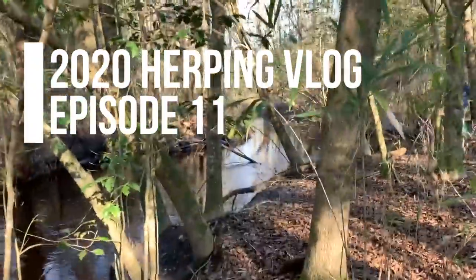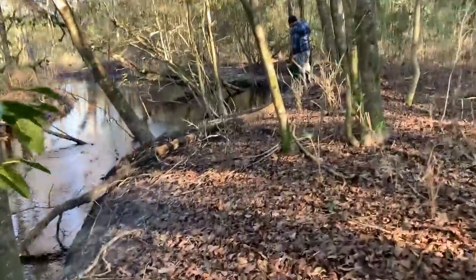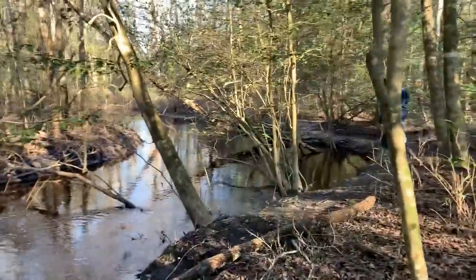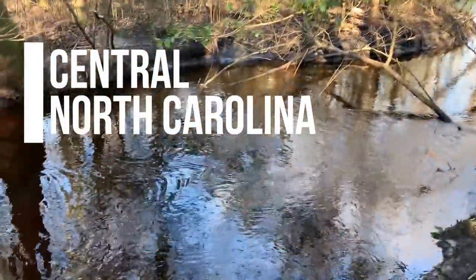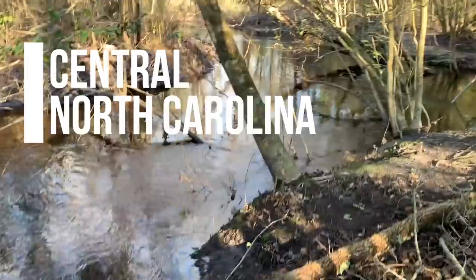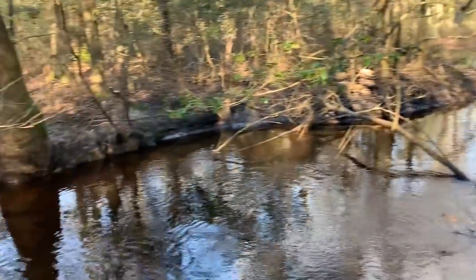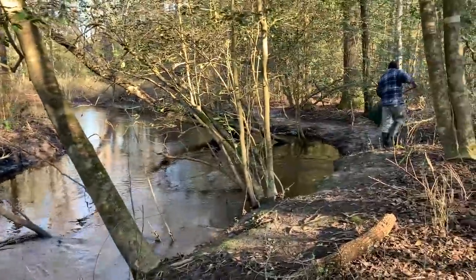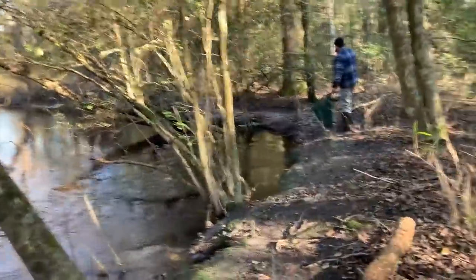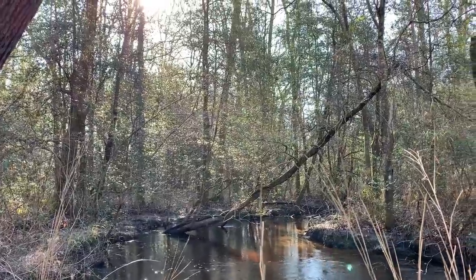Good morning everyone from the frigid woodlands of central North Carolina. We're out here today hoping to see dwarf water dogs and we can't find any leaf packs. Dip net in — this creek is just pretty much completely sandy bottom, so we might have to make a strategic reassessment already this early in the day. I'll keep you guys posted, but we're probably going to try to find a better looking creek.